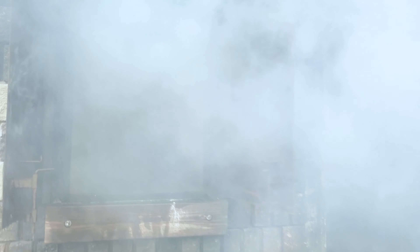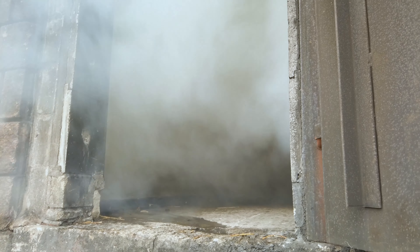Smoke can be very dangerous to breathe in. If you see smoke, remember to get low on your hands and knees and go. Getting low and keeping your head under the smoke where the air is safer is very important when you must get outside fast if there's a fire.